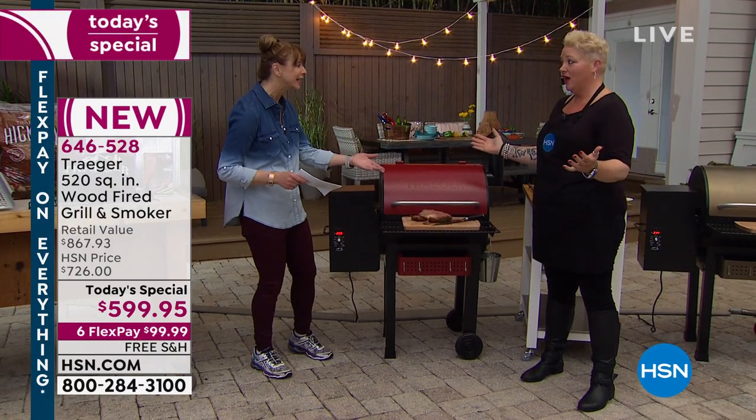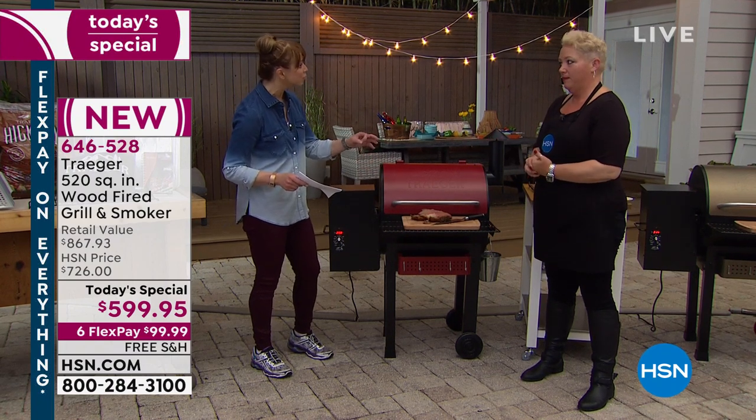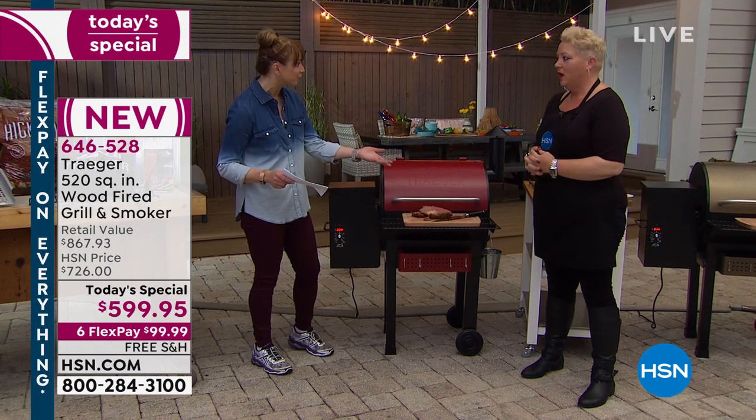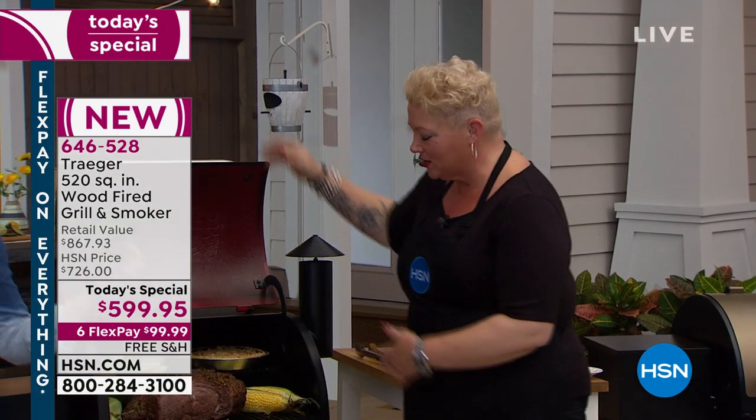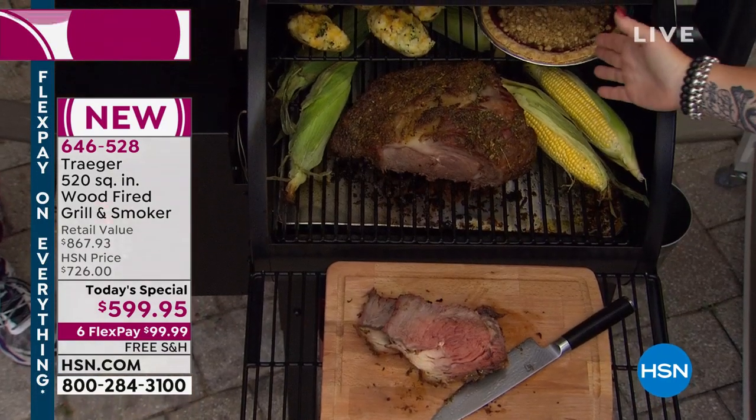The versatility and the consistency — that's what wins you awards with barbecue, right? It's all about repeatable, consistent results and that deliciousness. You have to show them again all of the things you can do.